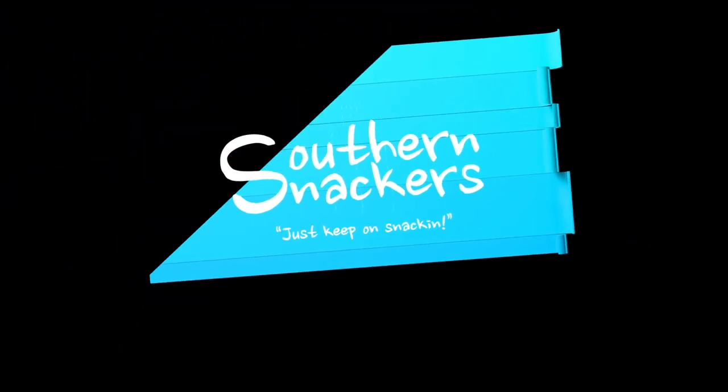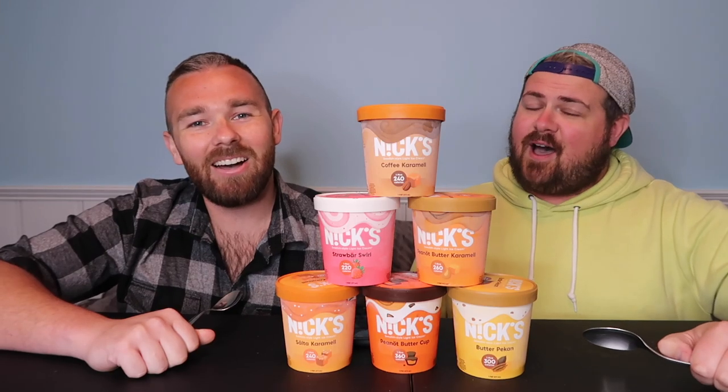They should put us on a commercial! Hey y'all, it's the Southern Snackers — I'm Bucky, I'm Brandon, and today we are coming at you with a good old-fashioned ice cream taste test review.